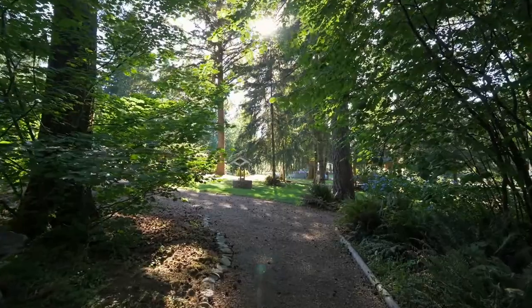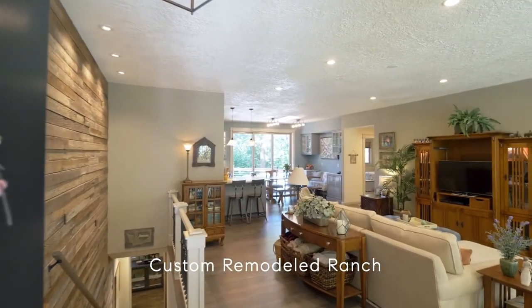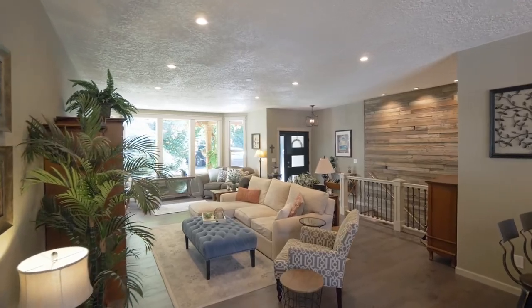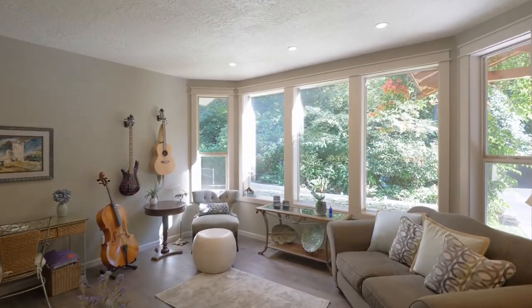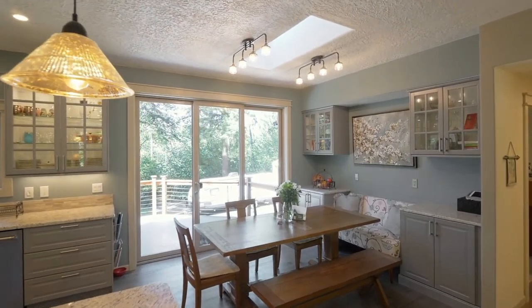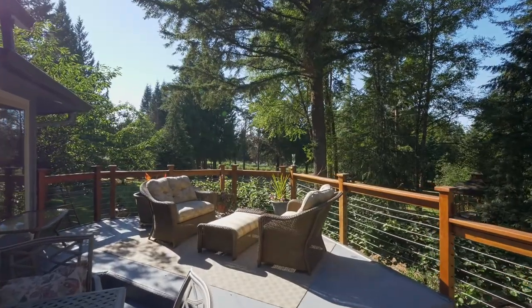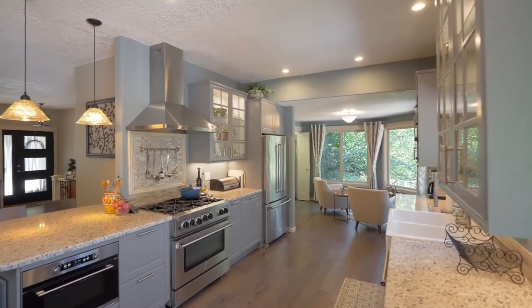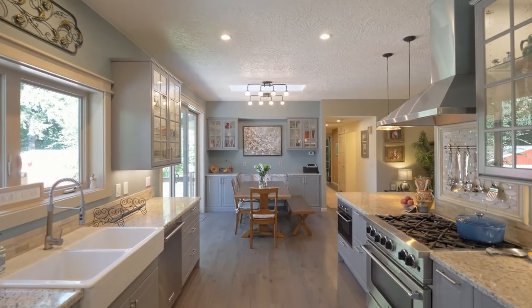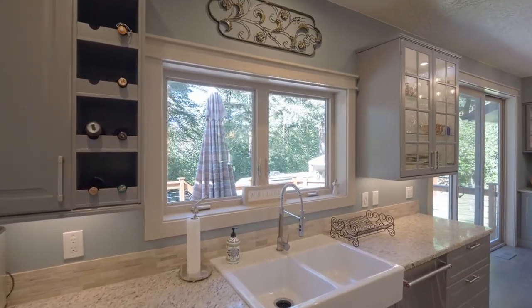Heading inside, discover an open concept floor plan with 10-foot ceilings and engineered hardwood flooring. From the dining area, head to the solid surface upper deck — a perfect place to relax or entertain overlooking the park-like setting. The chef's kitchen features granite slab counters, custom cabinets, high-end appliances, and a farmhouse sink.